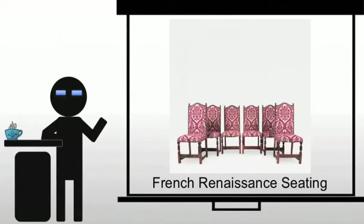French Renaissance seating really takes on its own form. We're going to see very different ideas than what we've seen in the past, and you're going to see some very modern ideas developing.